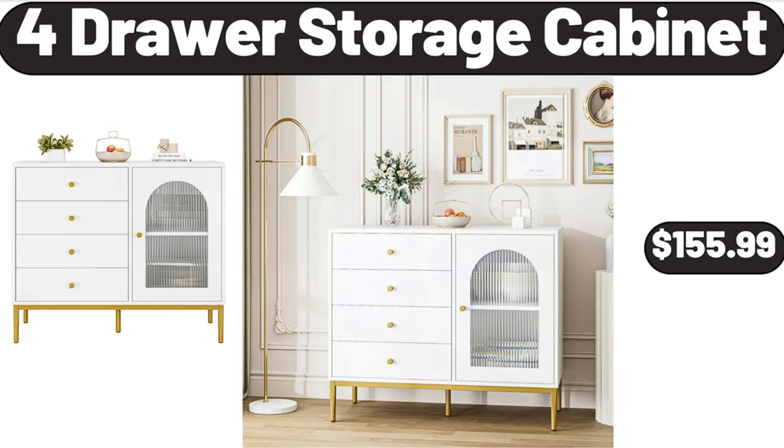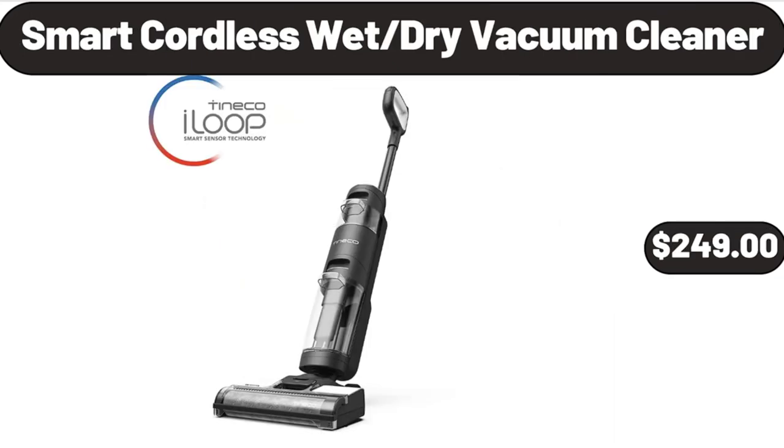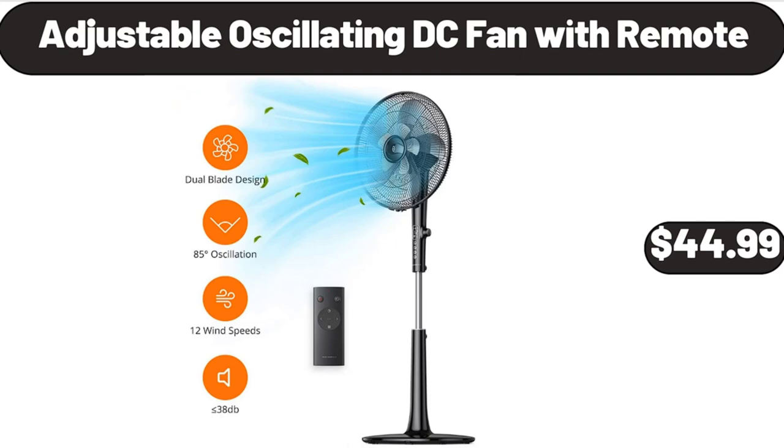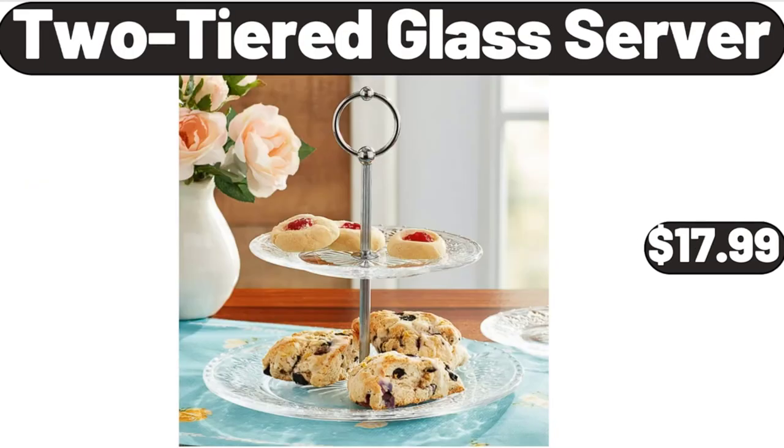4-Drawer Storage Cabinet, $155.99. Lemonade Stand Citrus Juicer, $14.99. Smart Cordless Wet Dry Vacuum Cleaner, $249. Adjustable Oscillating DC Fan with Remote, $44.99. Bathroom Organizer Countertop, $12.99. 2-Tiered Glass Server, $17.99.